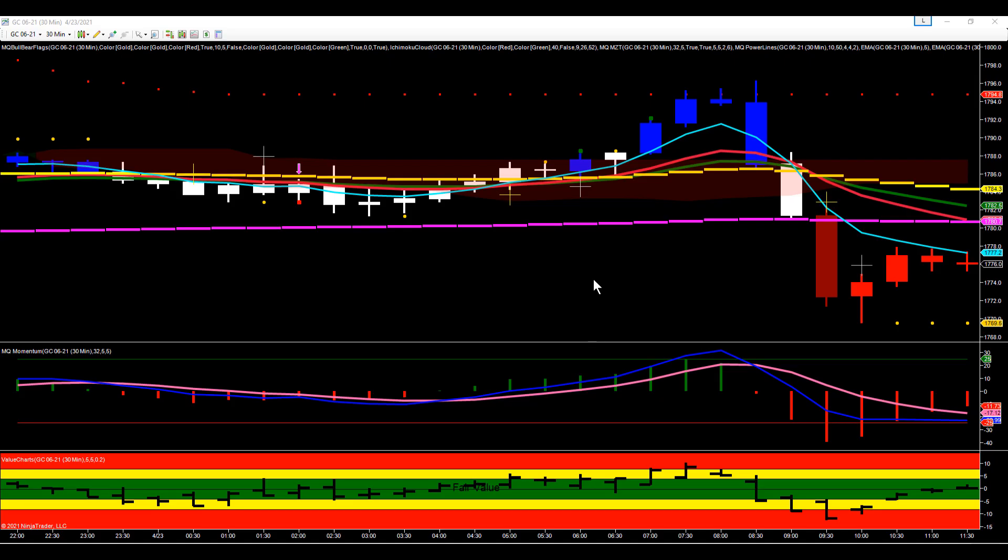Hey everybody, Gary from Base Camp Training. Let's take a look at gold today and the high-low reversal we had. This is our 30-minute chart. You can see that throughout the London session gold was making a strong move to the upside. Coming into the room our bias was actually to the upside — we were extended, looking for a pullback and potentially a continuation higher. At this point everything looked bullish: 50 above the 200, price breaking out of the cloud, all moving averages in alignment, bullish momentum.